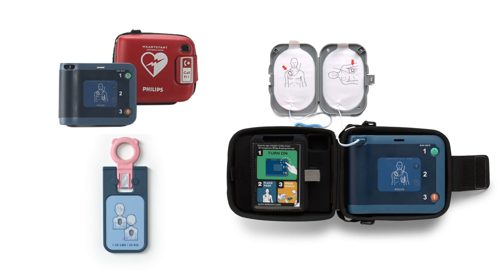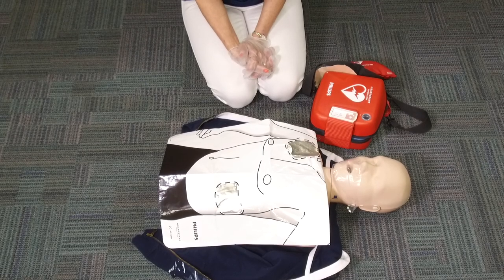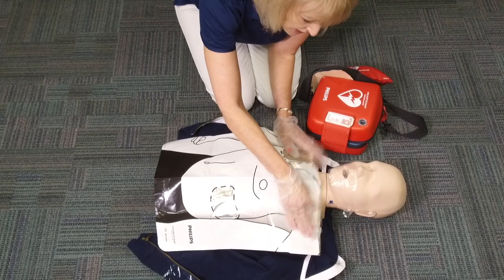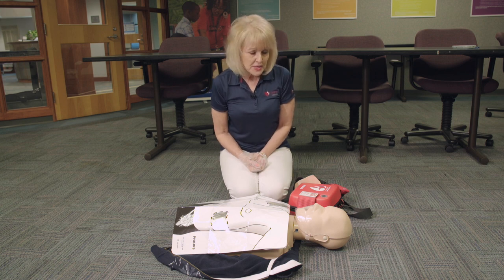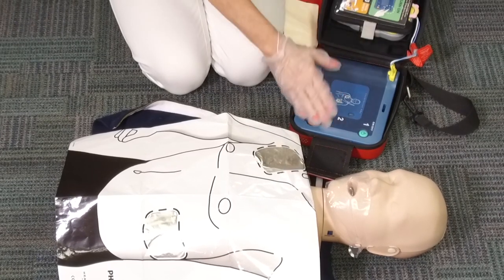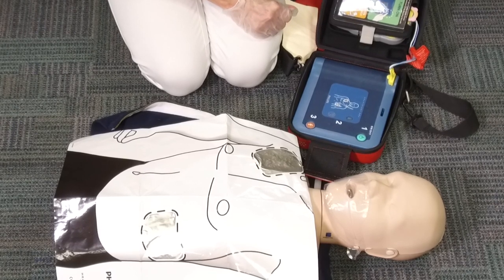To use the Philips AED, the steps are essentially the same. If you see somebody collapsed or witness them collapse, make sure the scene is safe and approach the victim. If they don't respond, call for help. Send someone to call 911 and get the AED. If no one comes to help you, call 911 yourself and go get the AED. Once the Philips AED arrives, open it and turn it on by pressing the button, and the AED will walk you through step by step exactly what to do.